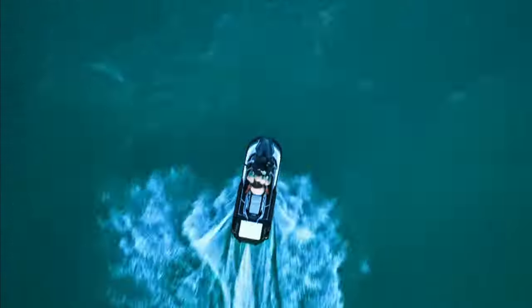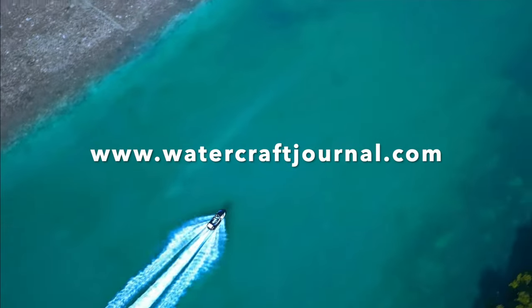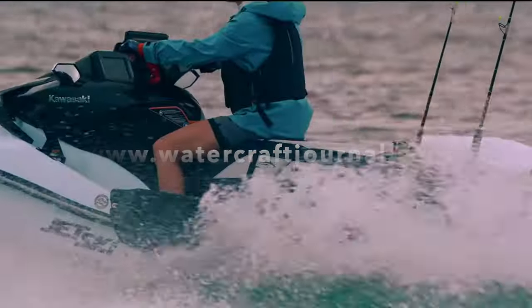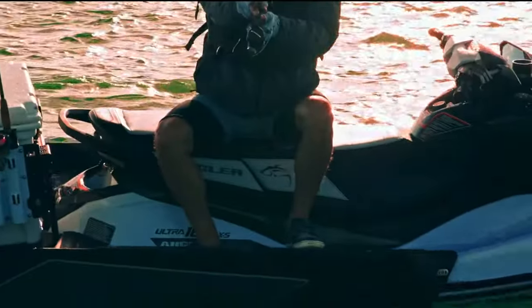If you enjoyed this video, please give it a like, leave a comment, and share with your friends — it'll definitely help us grow the channel. If you want more awesome jet ski content, please visit us at www.watercraftjournal.com, where new articles are written and published every single day, Monday through Friday, entirely subscription-free. We'll see you there.